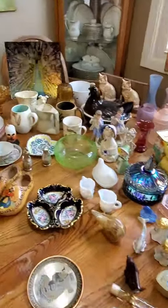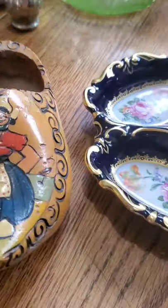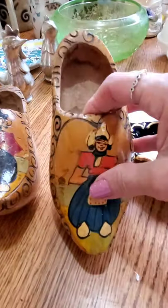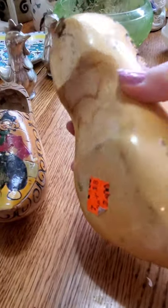We're going to start over here. I've got some vintage wooden shoes — let me get a better look at those. I'm trying to get some stuff off the chair so I can sit down. These were $2 at the St. Vincent de Paul.